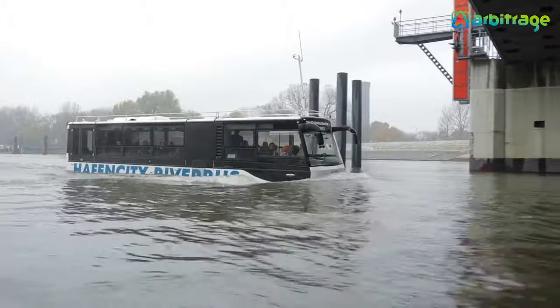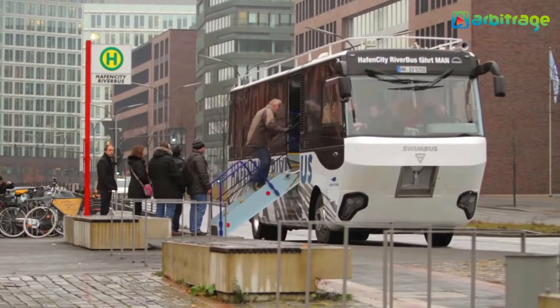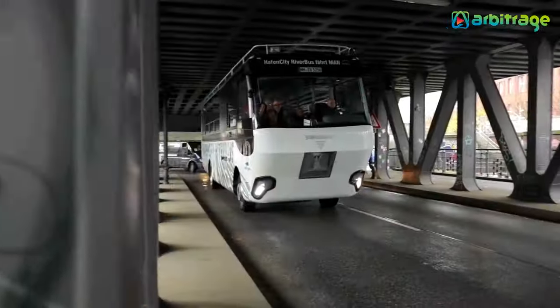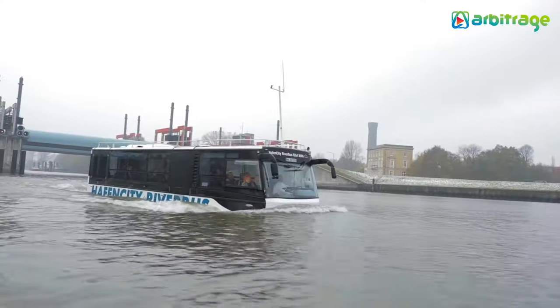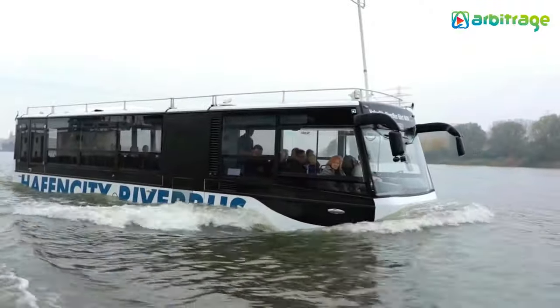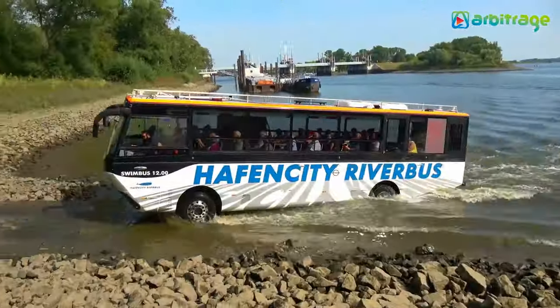It measures 12 meters in length and 3.7 meters in height and has space for a total of 47 occupants. It has an engine with 285 horsepower and can reach a maximum speed of 120 kilometers per hour on land and 13 in the water. It is operated by the German company HafenCity River Bus and is used for sightseeing tours in Hamburg lasting 70 minutes in total.